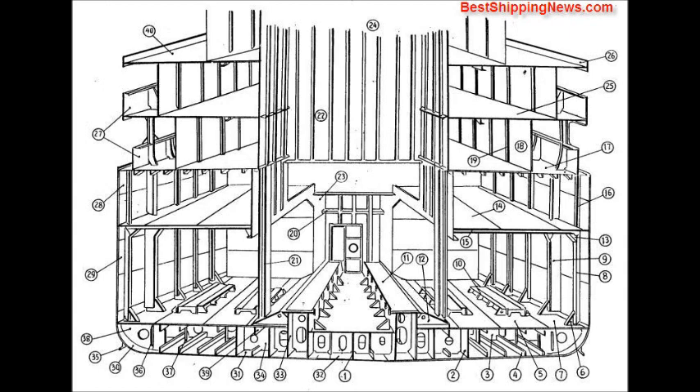Web frame, auxiliary engine bed, main engine bed, engine bed bracket, beam bracket, engine room platform, deck beam, tween deck frame.